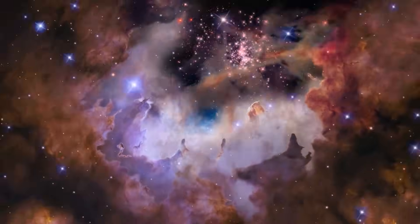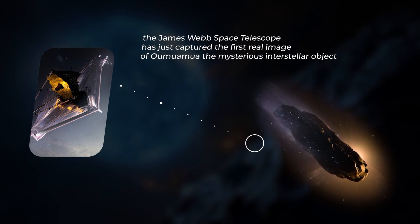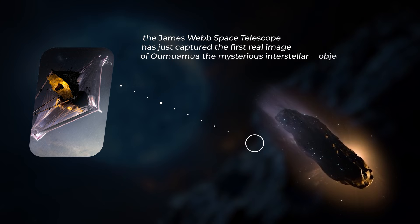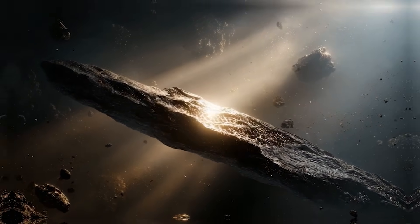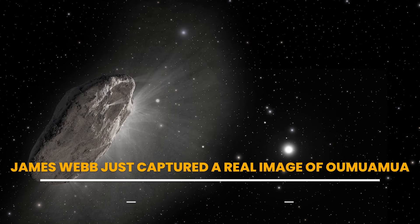In a discovery that's rewriting cosmic history, the James Webb Space Telescope has just captured the first real image of Oumuamua, the mysterious interstellar object that baffled scientists back in 2017. Not a simulation, not a theory. This time, it's real. And what it reveals will leave you stunned. James Webb just captured a real image of Oumuamua.